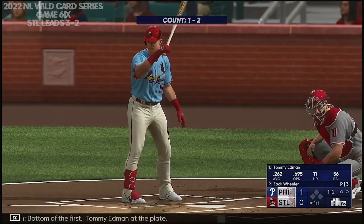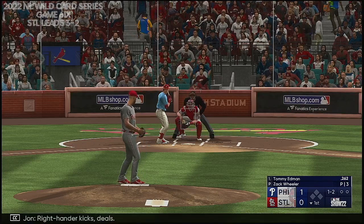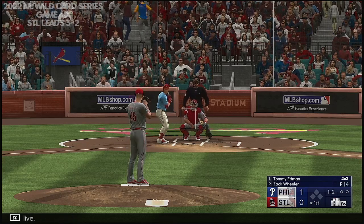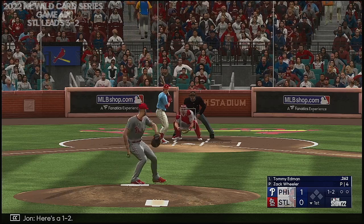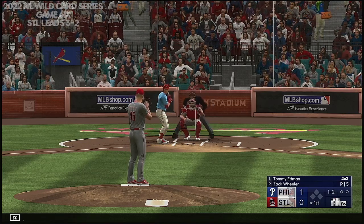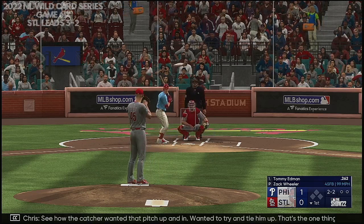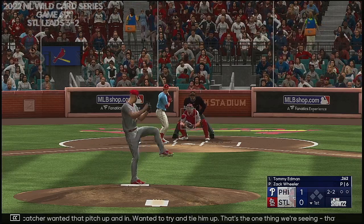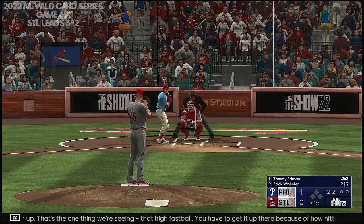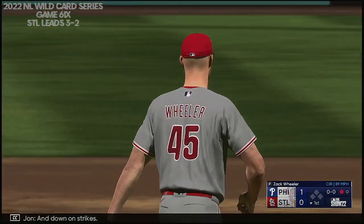Bottom of the first. Tommy Edmond at the plate. Right-hander kicks and deals. Stays alive. Here's a 1-2 — and that one fouled off. Good eye on that spot. You see how the catcher wanted that pitch up and in — wanted to try to tie him up. That's the one thing we're seeing, that high fastball. You have to get it up there because of how hitters have changed their swings. Right into the plate and down on strikes. One out.